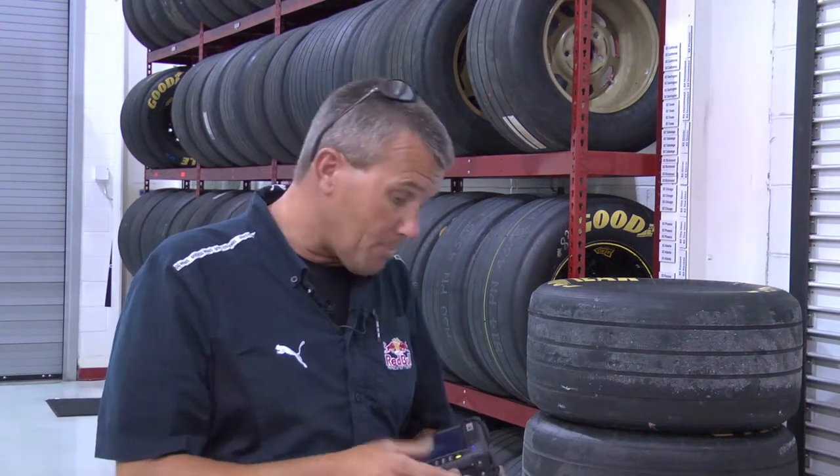So you're using this while you're in the shop and while you're on the track? I use it here at the shop on occasion, but the majority of the time at the racetrack.